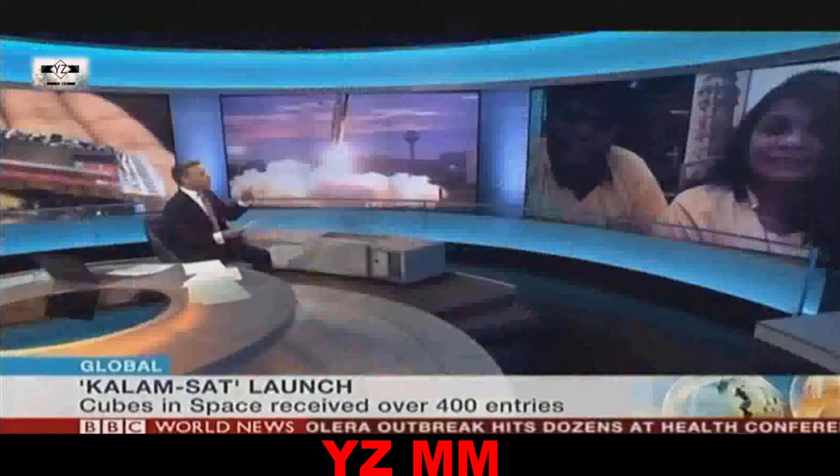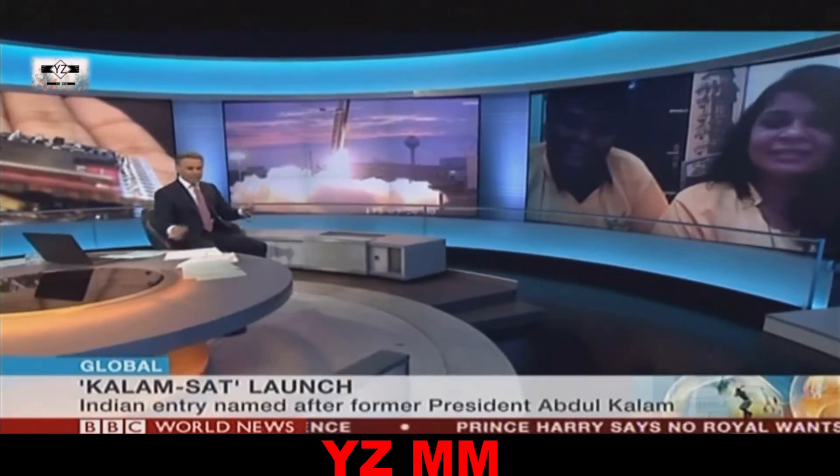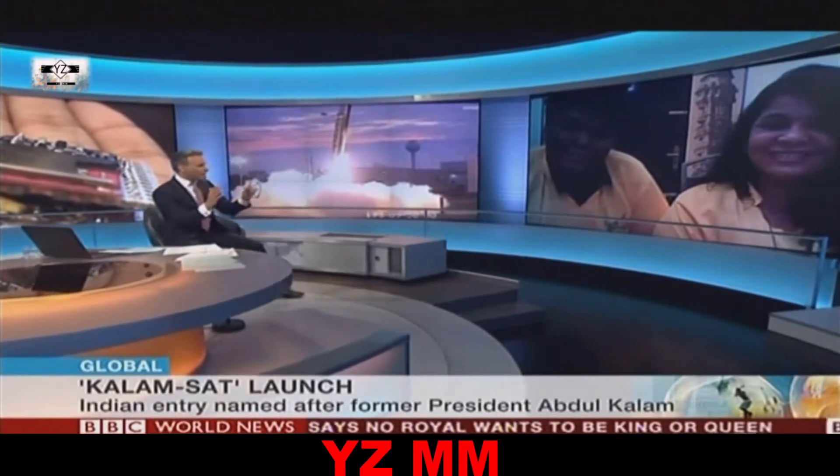Doctor, tell me — because you were his mentor and the rest of the team's mentor — how difficult technically was it? Because in the end, it's 64 grams and fits in a 4-centimetre cube. It's tiny, isn't it?